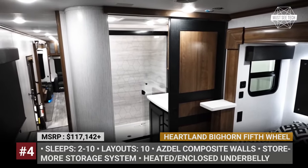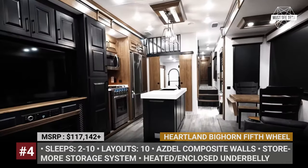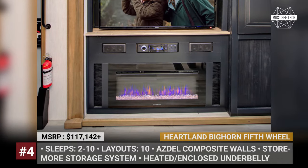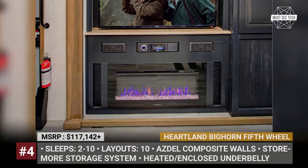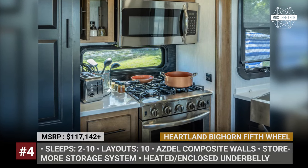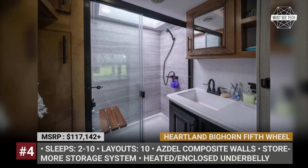Starting from the smallest floor plan, the minimal list of equipment includes power theater seating with heat and massage, two 15,000 BTU air conditioners, and a 55-inch LED TV in the living room. Each Bighorn is also prepped to carry a 5.5-kilowatt generator and 300-watt solar panel system, which are optional.